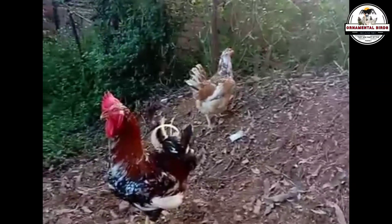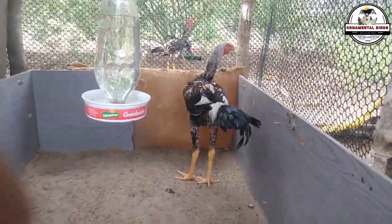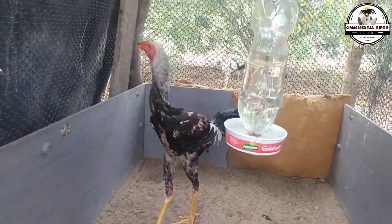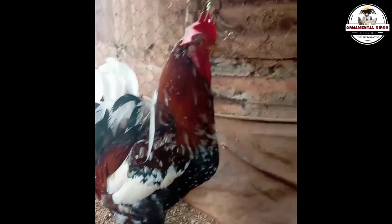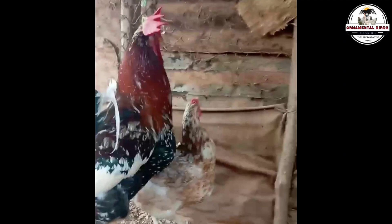While both breeds — the majestic Indio Gigante from Brazil and the unique Milflor Gigante from Colombia — share the attribute of considerable size that distinguishes them from common poultry, their histories and characteristics take different paths from their very origin. The Indio Gigante, born from the strategic crossing of Asian fighting breeds such as the Chimau and the Malay with the hardy Brazilian Caipira hens, stands as a pure breed with a well-defined lineage and a standard jealously guarded by breeders focused on its imposing stature. In contrast, the Milflor Gigante emerges as a Colombian collective project, a quest to enhance local Creole birds through the infusion of foreign genetics, prioritizing not only size but also the beauty of its thousand-flower plumage and good aptitude for both meat and eggs.